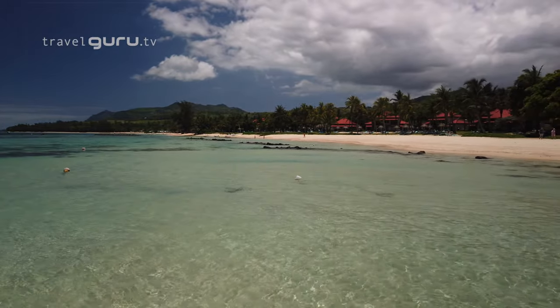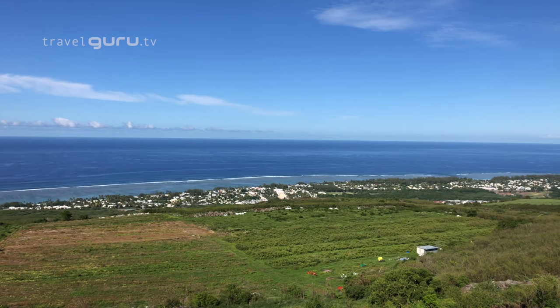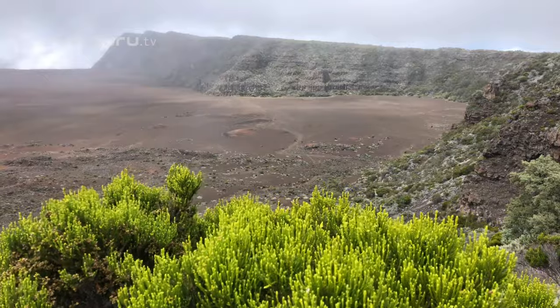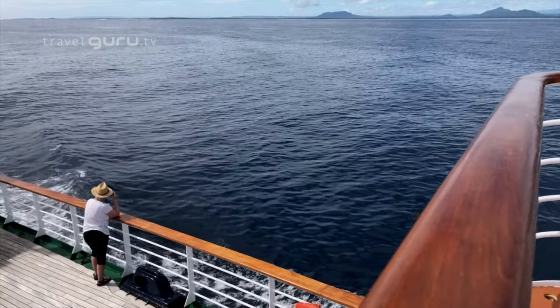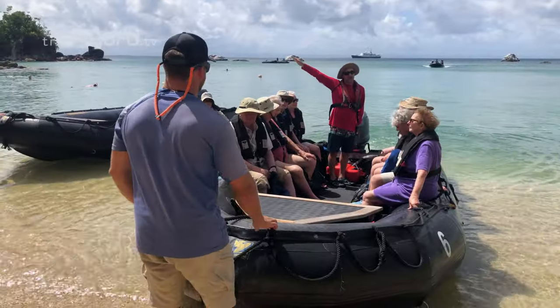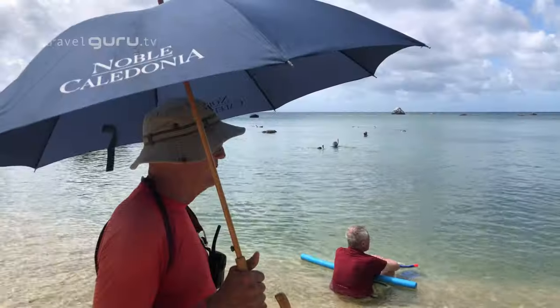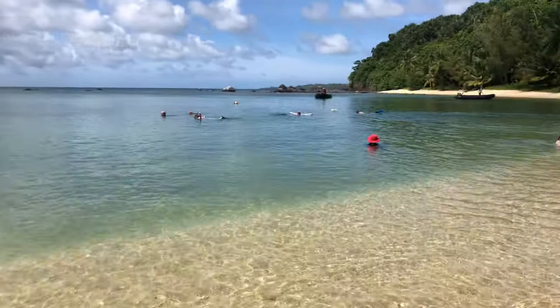Our Indian Ocean Adventures began in Mauritius, followed by a day exploring neighbouring Reunion — less well known but nonetheless spectacular. A day at sea followed as we headed for northeast Madagascar. As the world's fourth largest island with over 80% endemic species, Madagascar demands way more than a single visit to a port of call. On this trip we had the luxury of four days to explore.